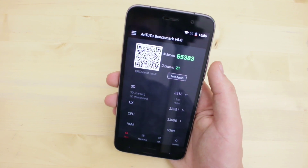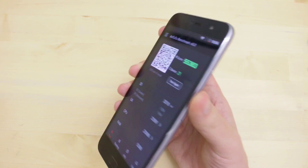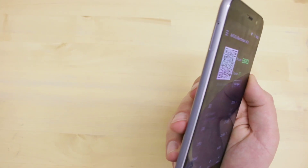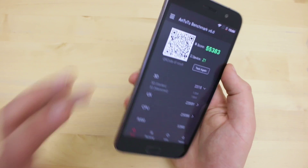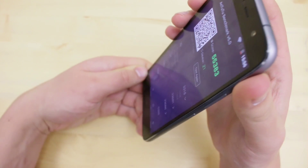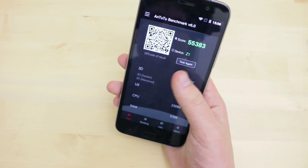Gehen wir also weiter in Richtung Display. Beim Display haben wir ein Full-HD-Display mit relativ guter Farbdarstellung. Die Betrachtungswinkel, wie man gesehen hat, sind auch relativ gut. Man hat selbst in den extremsten Winkeln immer noch eine wirklich farbgetreue Darstellung – das Grün ist immer noch ein Grün, wenn ich es auch in einem Winkel halte, wo eigentlich kein normaler Mensch mehr so draufgucken würde.